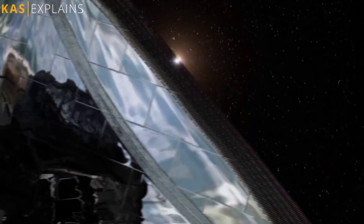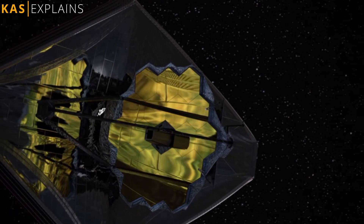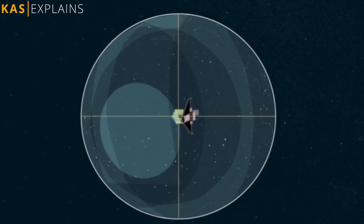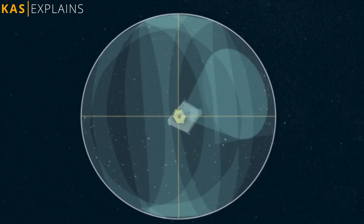This ensures one side of its sunshield will continuously face the Sun, Earth, and Moon, allowing it to generate solar power while providing an unobstructed view of deep space. Webb can only point to roughly half of the sky at any given time, as it can't see in the direction of the Earth and the Sun. This gives the telescope access to the entire sky over the course of a year.